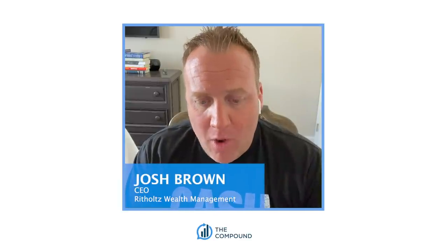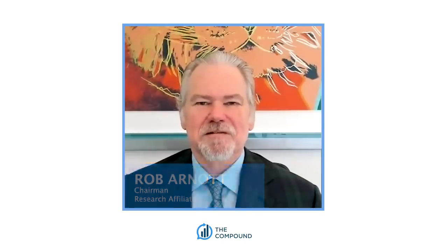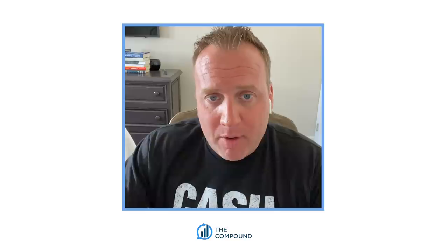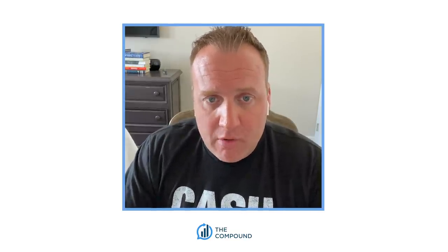Hi guys, this is Josh Brown. Welcome to Live from the Compound. I am here with Rob Arnott, who is the founding chairman of Research Affiliates. Rob, thank you so much for being with us today. We're going to get into a slide deck that Rob has put together that explains what's happening right now in the economy, in markets, and I think you're going to love what we have, so just stick around.